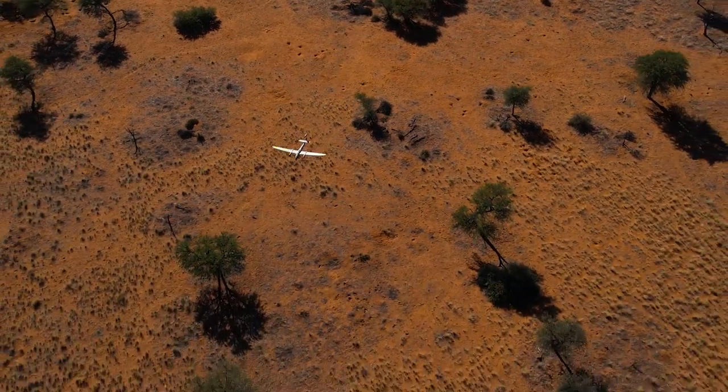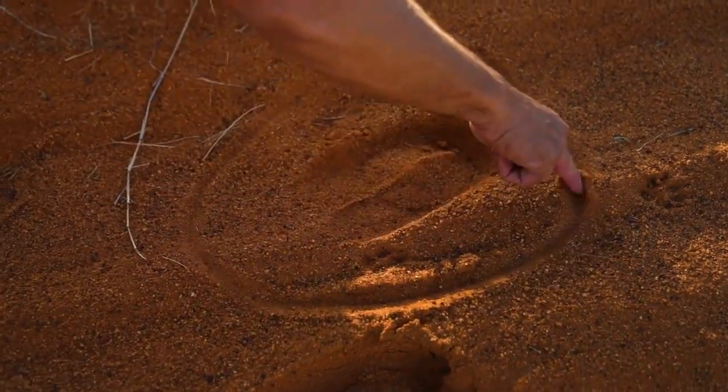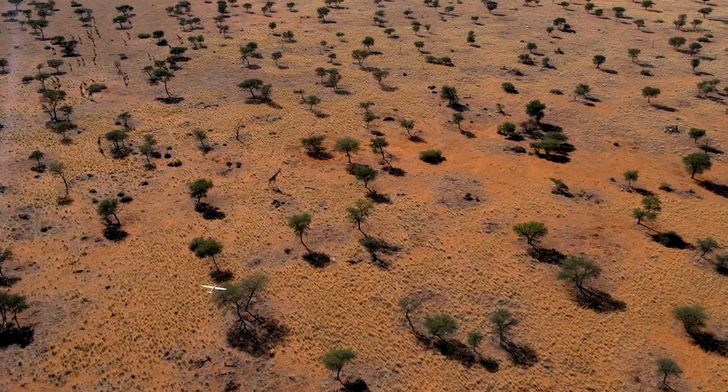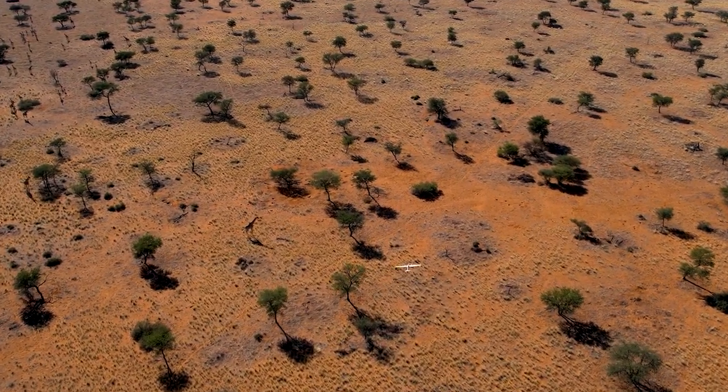By using the Trinity Pro and other advanced technologies, we can continue to protect and preserve the valuable wildlife and plants in Kutsikus, and ensure their continued existence for future generations.